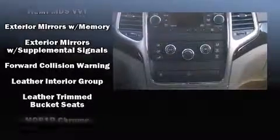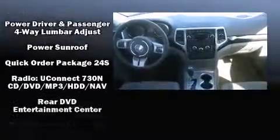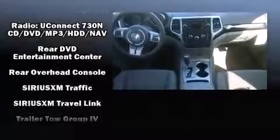Rear LCD monitors provide entertainment that your passengers will appreciate no matter how far the drive. Adaptive Cruise Control maintains a preset distance behind the car ahead of you, simplifying highway driving and enhancing safety.